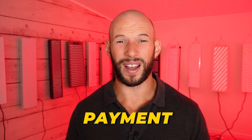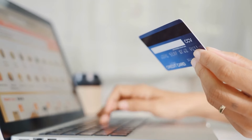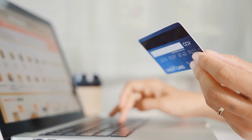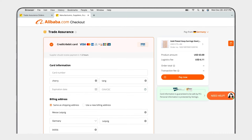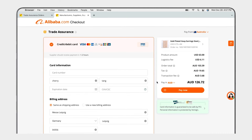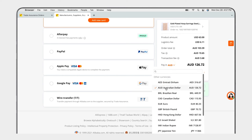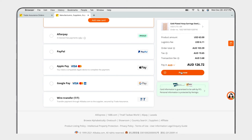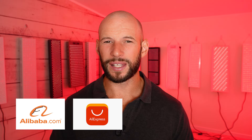Finally, ask how you can pay. Some companies require checks or bank transfers, which can get complicated. Others offer PayPal, credit card, or the Alibaba payment platform. If you are buying from a Chinese company, I recommend using PayPal or the Alibaba payment platform, or at least a good credit card — just in case the transaction falls through and you need your card provider to help get the money back.